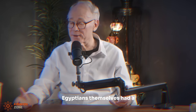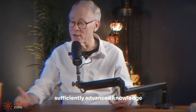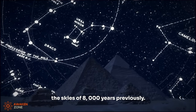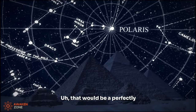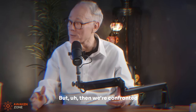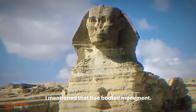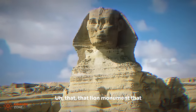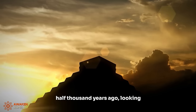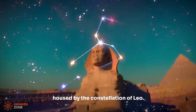We could say that the ancient Egyptians had a sufficiently advanced knowledge of precession to be able to visualize the skies of 8,000 years previously — that would be a perfectly reasonable thing to say. But then we're confronted with the problem of the Sphinx: that lion-bodied monument that I believe stood there 12,500 years ago, looking at the rising sun when it was housed by the constellation of Leo.